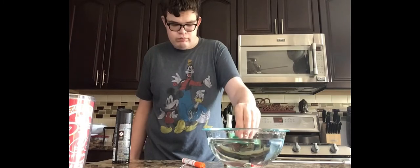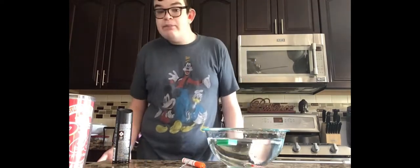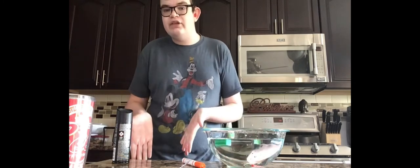And a dime — it floats. So it seems like the light thing floats while the heavy thing sinks.